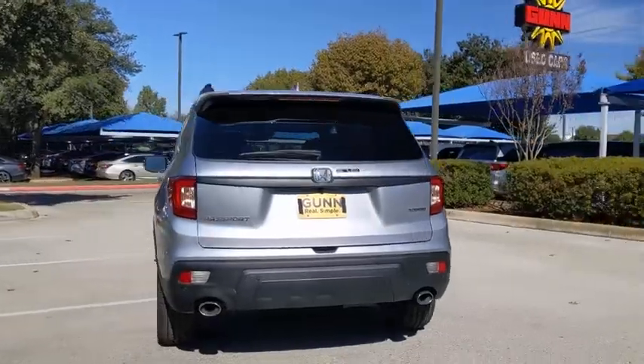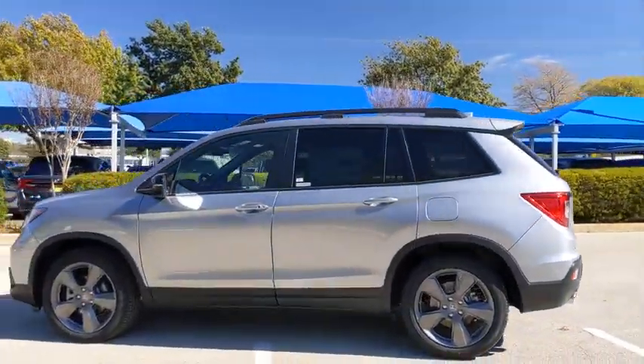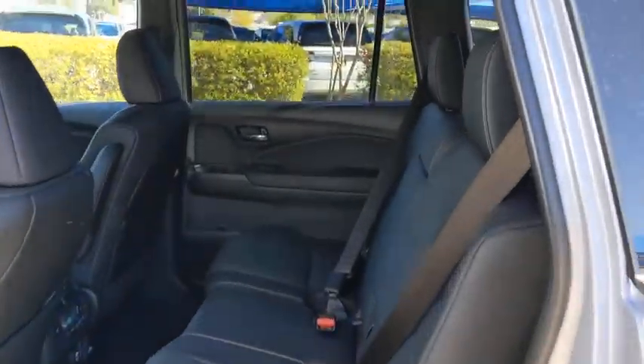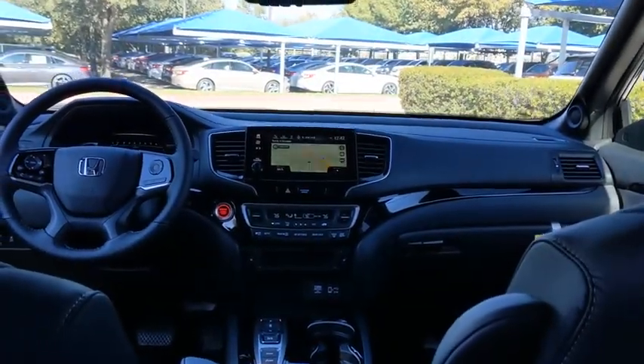The compact design lets you maneuver well through heavy traffic while still having ample space to carry most anything you need. The Passport, which was assembled in Lafayette, Indiana, also gives you the comfort of Honda reliability and quality. Here are some of this vehicle's great options.